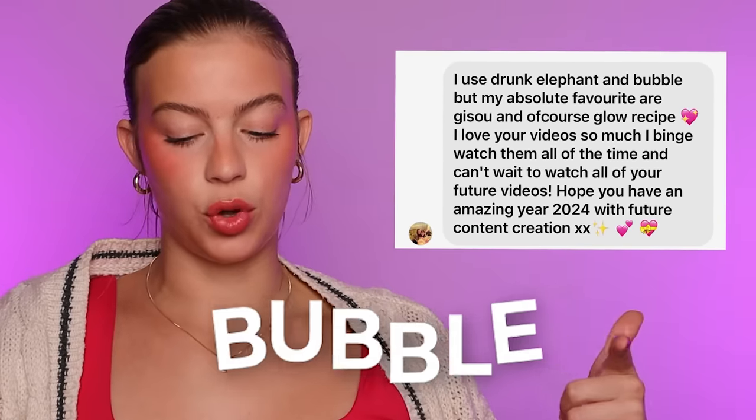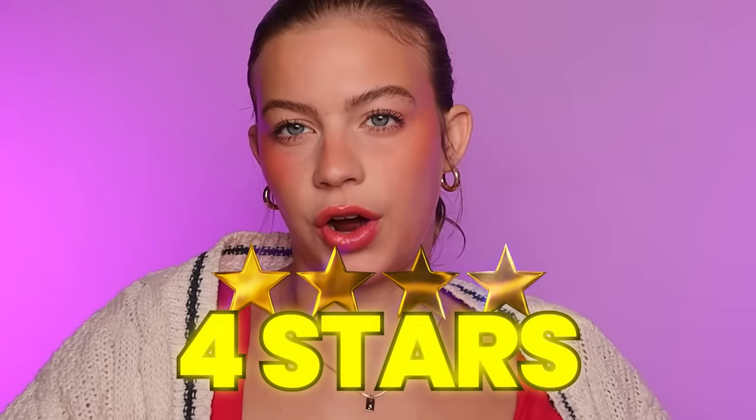First up we have Rosemary's skincare routine. Rosemary uses Drunk Elephant, Bubble, and Glow Recipe. Rosemary is a preppy and those are all good brands in my opinion. I like them all. I wish she would have told me a little more in-depth which specific products she uses, but can't complain there. I'm gonna give it four stars because I don't know exactly what she's using, but I'm hopeful.